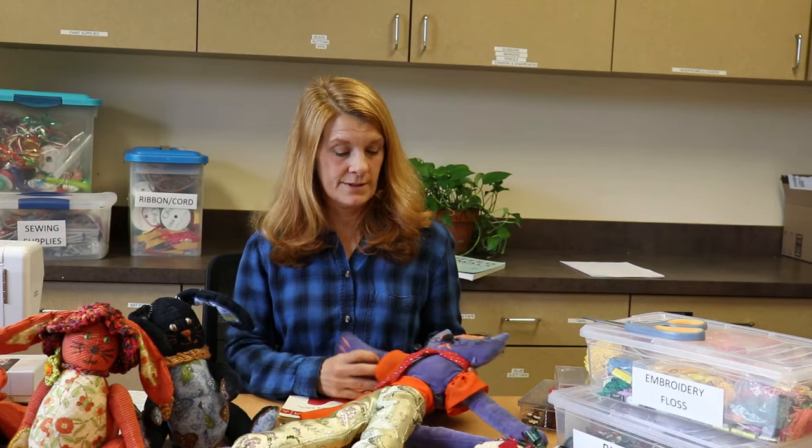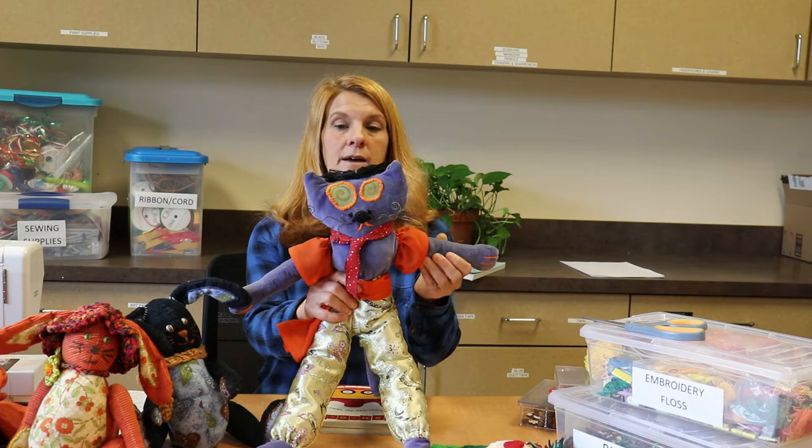I'm Les. I'm the Adult Programming Librarian at Jessamine County Public Library. Today we're going to do one of my favorite things — we're going to turn old clothing or bits of fabric into crazy creatures. I've been doing this for about 20 or 30 years and a lot of these creatures live around my house. I'll show a few of my friends to you here today.